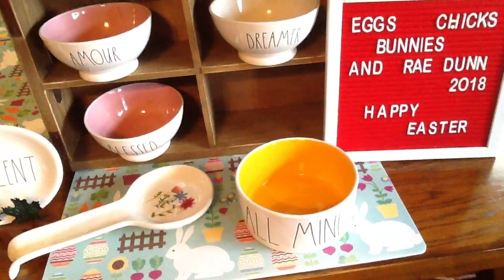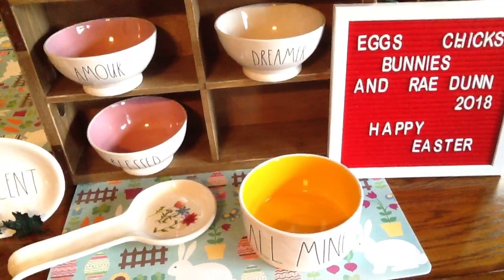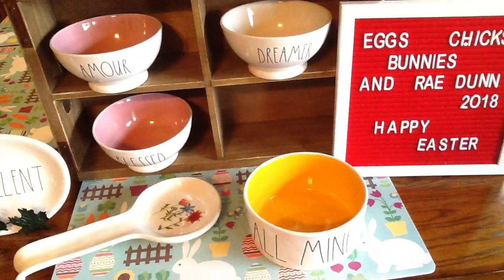Then down here, John found this — it's a dog bowl, but he had to have it because it had the orange in it, and we're going to use that for Halloween of course.